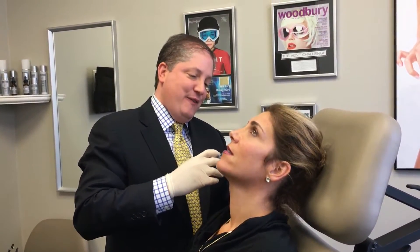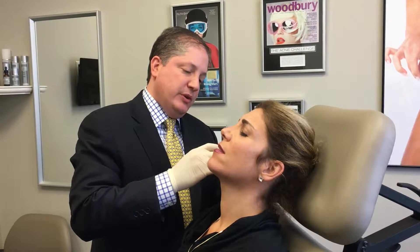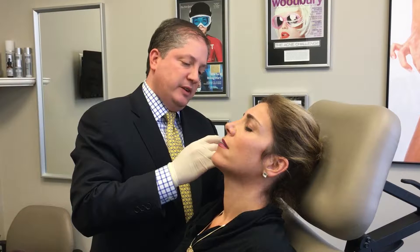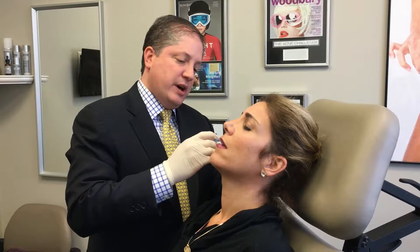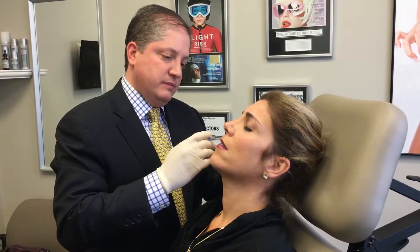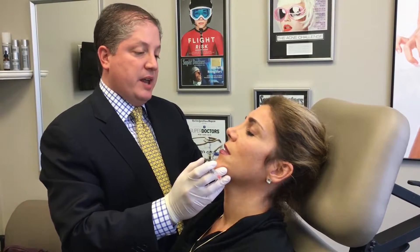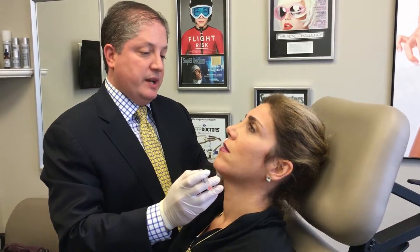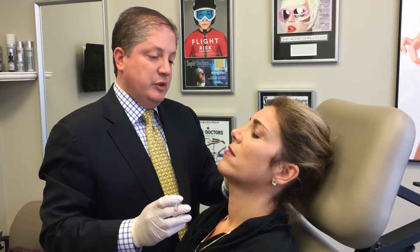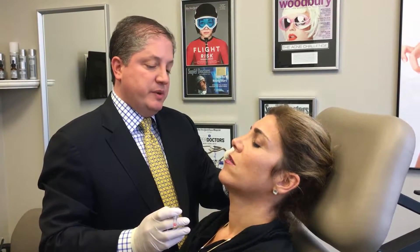We're using these new fillers that are very dense, and they help pull. And what filler is this? This happens to be a new Restylane product called Restylane Lift. I really like this product because it really helps restore the apples in the cheeks. How is this one different from the other? The one with the lidocaine in it — this has lidocaine in it. Other great products like Juvederm — Juvederm Voluma is a newer product. There's just different kinds of Juvederm and different kinds of Restylane.